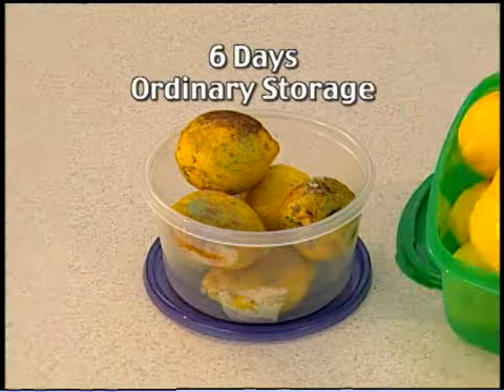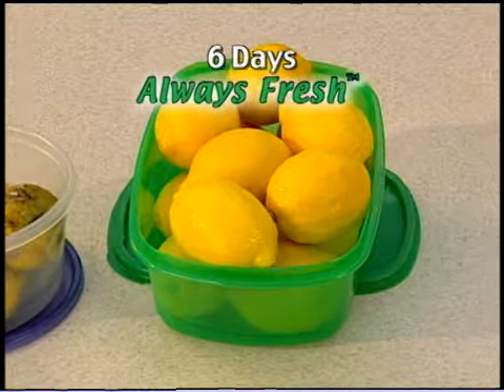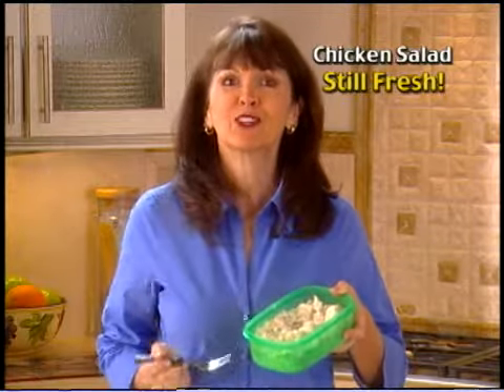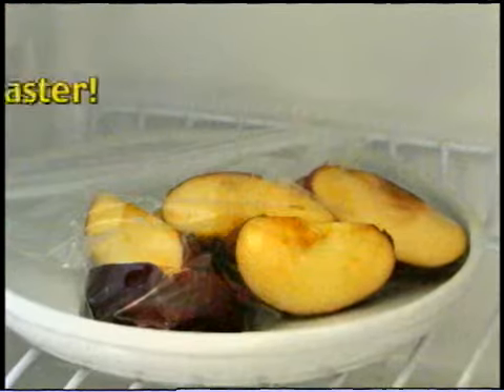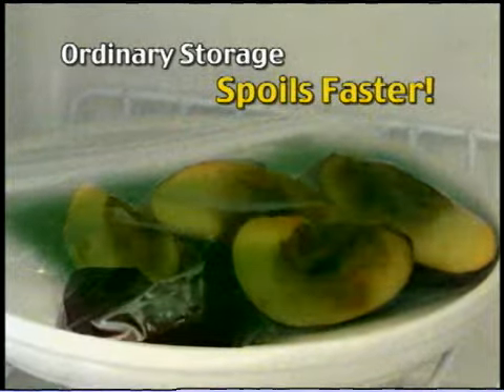Look at the difference between produce stored the ordinary way versus Always Fresh. Amazing, isn't it? And everyone knows you'd have to be crazy to eat chicken salad that's over one week old. But with Always Fresh, mmm, tastes as fresh as the day it was bought. You see, storing food the ordinary way emits ethylene gas, which causes it to spoil even faster.